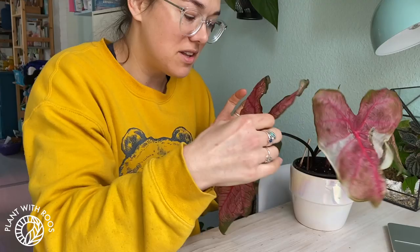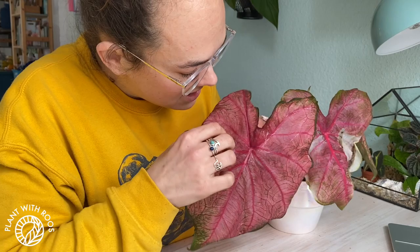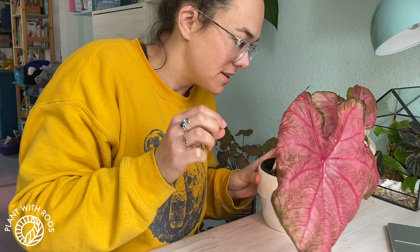Hey everyone, welcome back to my channel. My name is Rose and in today's video we're gonna talk pests and caladiums. I was just looking at my caladiums and I noticed first that on the back of the leaf there is some webbing, which is always a sign of freaking out. And then I also noticed that this leaf has some kind of slug marks on it — like this whole pattern like a little slug climbed all over it. So I'm freaking out.